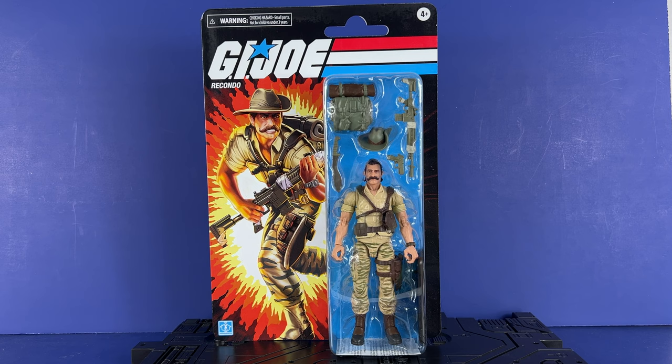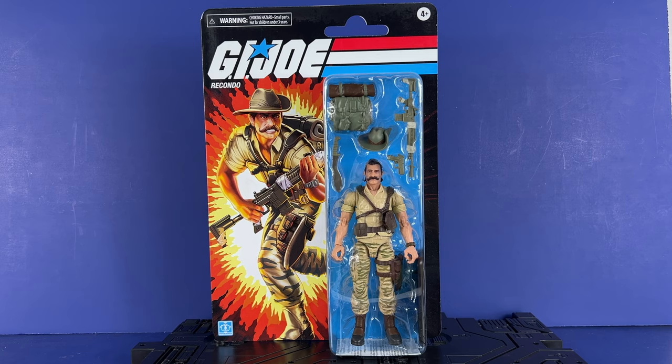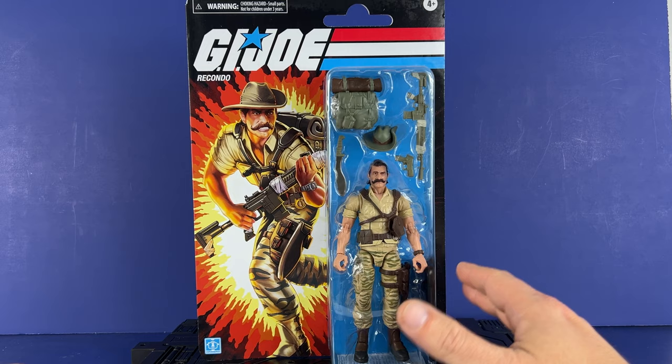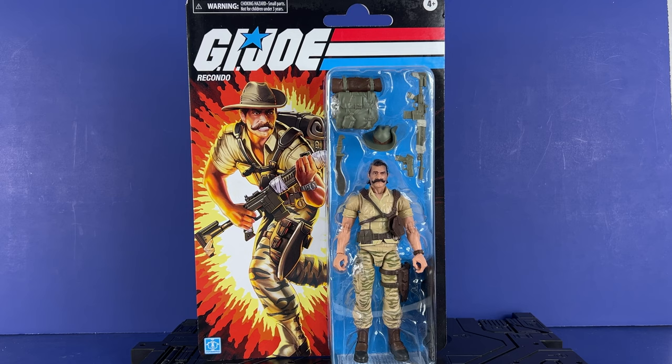Hey everyone, welcome to the channel. Uny Tavi here, and today we're going to take a look at the last of the wave that I have. Mine is Scarlet, and this is Retro Recondo. I wanted to get this knocked out before the pre-orders go up on Thursday. You'll be able to pre-order Retro Snow Serpent, Eel, and Beachhead — Beachhead looks great — and then Ferrets. Ferrets will be available for around $54.99, and I'm going to buy two because that's a pretty good price for a figure and vehicle. If you're watching and you'd like to help out the channel, memberships are available below — click the link in the description to join. Please think about subscribing, sharing this video, and liking it.